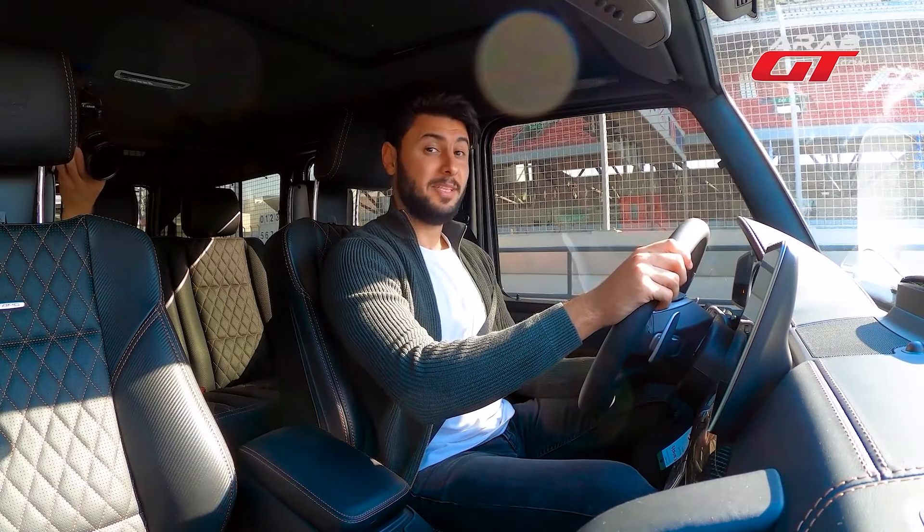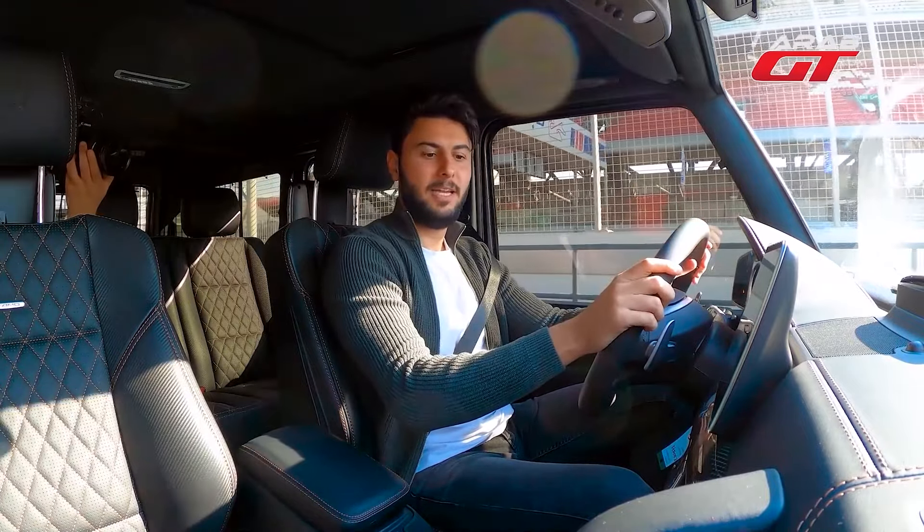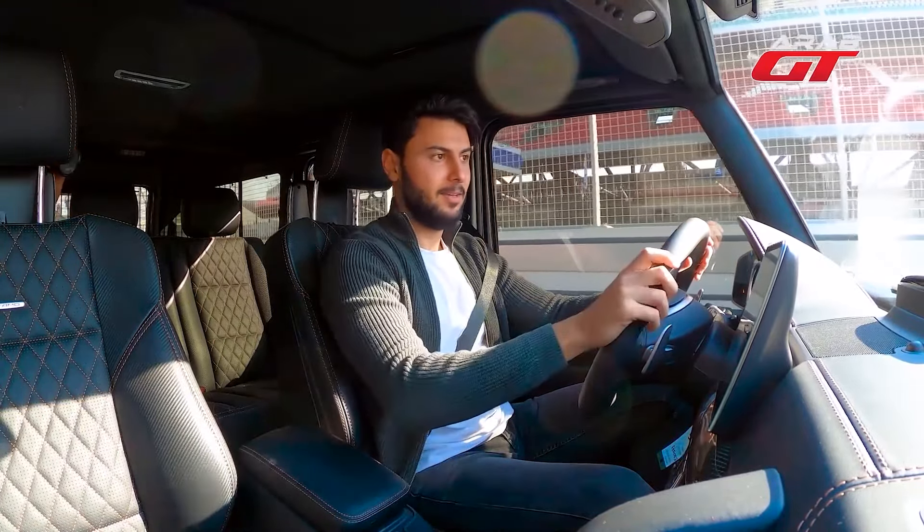We're setting off in this vehicle, which has impressively covered only 426 kilometers, ensuring a smooth and mindful acceleration. What a sensational sound!